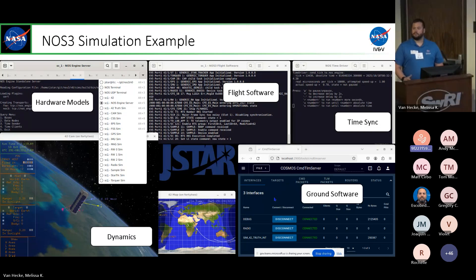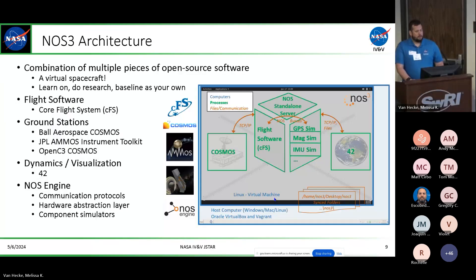You don't want time to continue on your GPS if flight software is paused. You've got your traditional ground software and then you also have the dynamics — traditionally written by the missions themselves as hi-fi simulations. Here for NOS-3 in the open source realm, we're really just using NASA Goddard's 42, which has seen a number of serious improvements recently for the Roman Space Telescope. NOS-3 is just a combination of multiple pieces of open source software — it gives you a virtual spacecraft that you can poke and prod at, learn on, do research, and even baseline as your own.